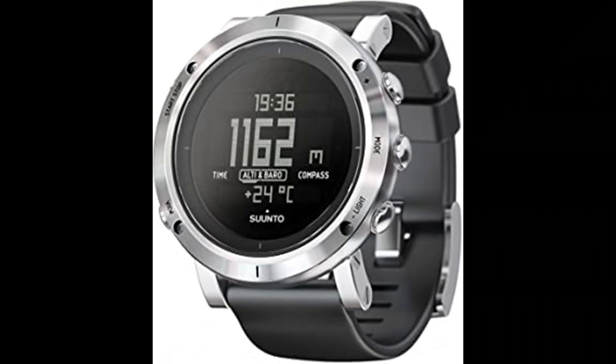Number 5. Suunto Core Outdoor Sports Watch. This classic outdoor sports watch is packed with intelligent features like a storm alarm, altimeter, barometer and compass to keep you informed of conditions while you hike, bike, or camp. Essential for adventure.